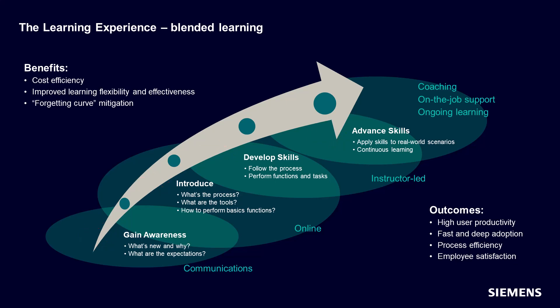Depending on the complexity of those skills, there may need to be different learning solutions applied. That is why a blended learning strategy designed by learning experts is recommended. These solutions may take the form of communications, online learning, and instructor-led training, but people also need assistance and reinforcement on the job through coaching, on-the-job support, and ongoing learning.